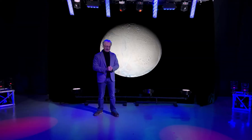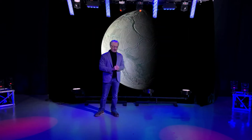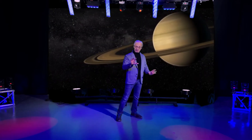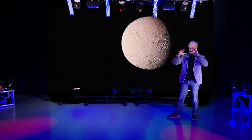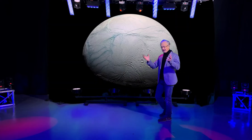Number three on our list is an interesting one you may not even have heard of — Enceladus. It's another moon of Saturn, actually the sixth largest moon of Saturn. It's only 500 kilometers across, and it's covered in clean, white, fresh ice.